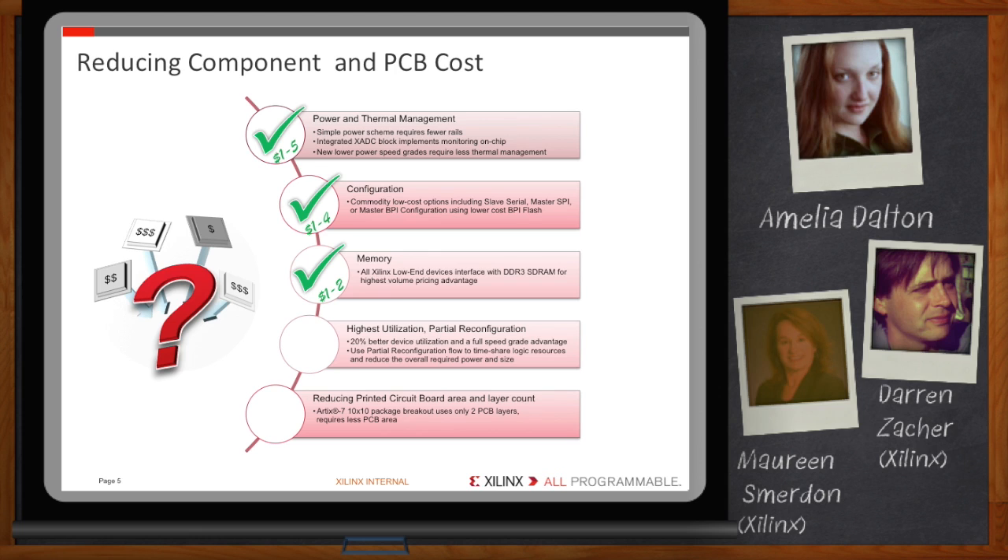Taking advantage of the economies of scale with DDR3 cuts BOM costs. Our next-generation design environment, the Vivado Design Suite, ensures maximum device utilization and extracts maximum performance from its silicon architectures. With the tool's hierarchical implementation and analytical engine, our low-end 7-series devices can deliver 20% better device utilization and a full speed grade of performance improvement over the competition. Further, partial reconfiguration extends the inherent flexibility of an FPGA by allowing on-the-fly reprogramming that adds new functionality while the device continues to run.